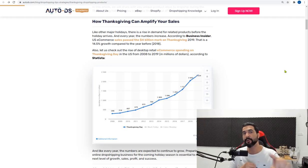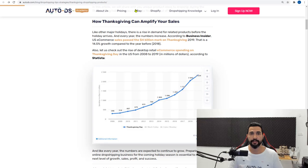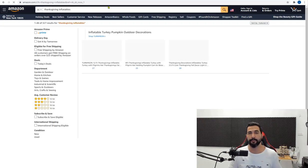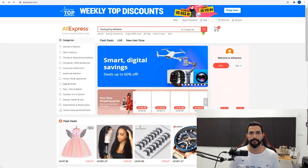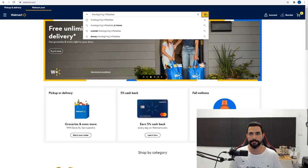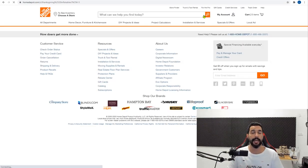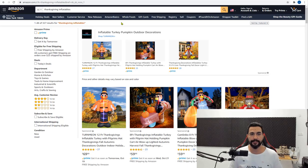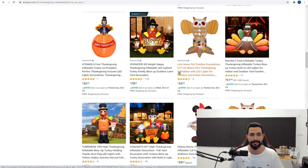The first product I recommend uploading for Thanksgiving are Thanksgiving inflatables. A lot of people are buying inflatables — they're good for indoor or outdoor. If we head to Amazon and search for 'Thanksgiving inflatables,' we get a whole lot of results. It's mostly based around the turkey since the turkey is their symbol.